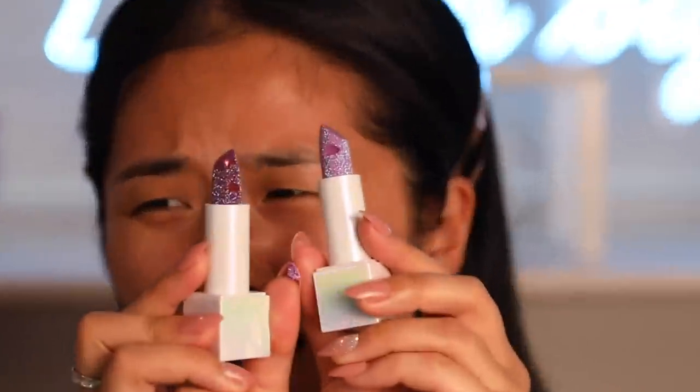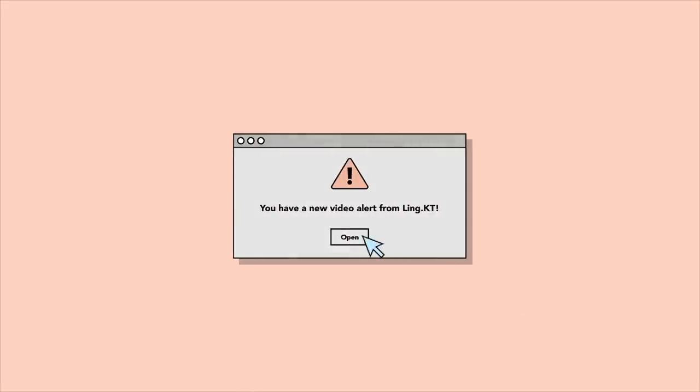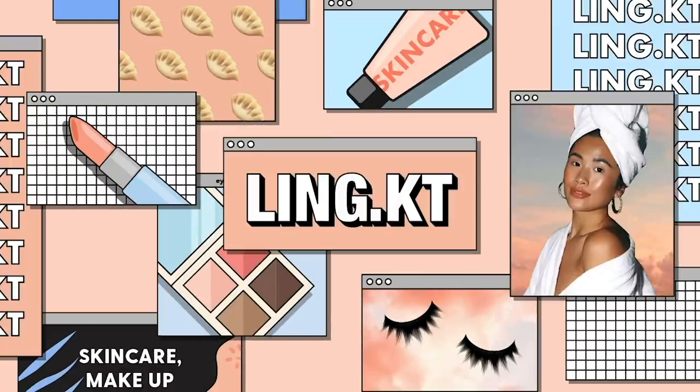Hello everyone, and welcome back to my channel. Thank you so much for being here. Today's video we are going to be doing a full face trying out some new products. I haven't done a video like this in the longest time. I'm so used to doing full faces on one brand, but today I really fancy trying out a whole different range of brands. I got Givenchy, Huda Beauty, Charlotte Tilbury — so many products to go through.